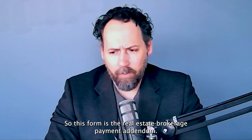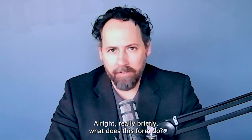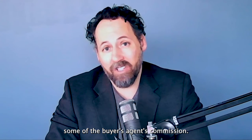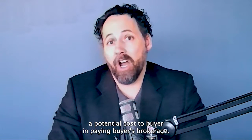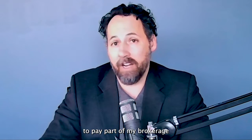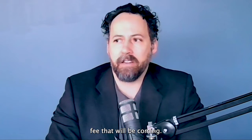This form is the Real Estate Brokerage Payment Addendum. Really briefly, what does this form do? This is an addendum to the REPC, and it's basically the buyer asking the seller to pay some of the buyer's agent's commission. The buyer wants to offset a potential cost in paying buyer's brokerage, so they're asking: hey seller, I'm asking you as part of this contract to pay part of my brokerage fee.